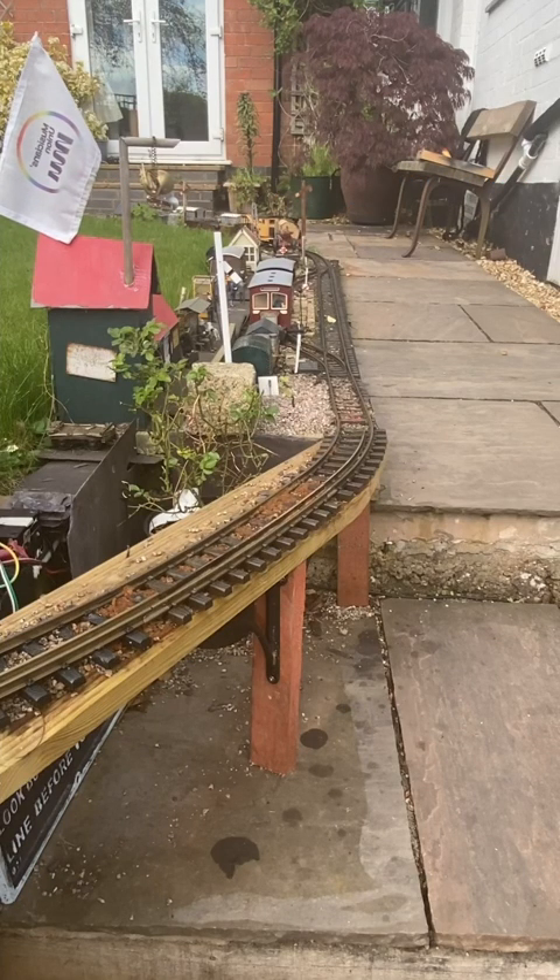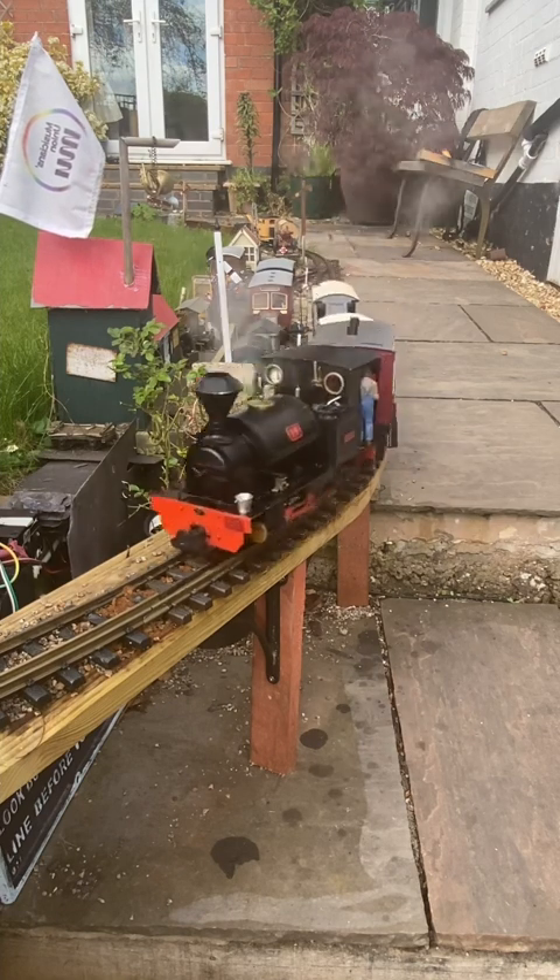Over the bank holiday weekend we've had a bit of a steam gala. This video is a focus on Feckhall Barn's two most challenging gradients.